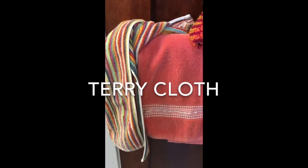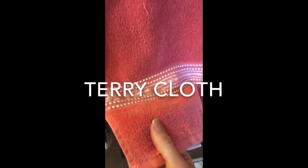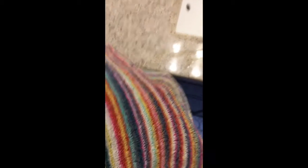The third type of material you have to find is called terry cloth, but most people call it towel. Terry cloth is perfect for absorbing water. It has fuzzy fibers that stick out to absorb the water.